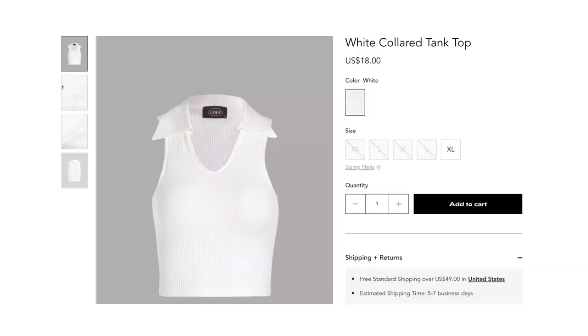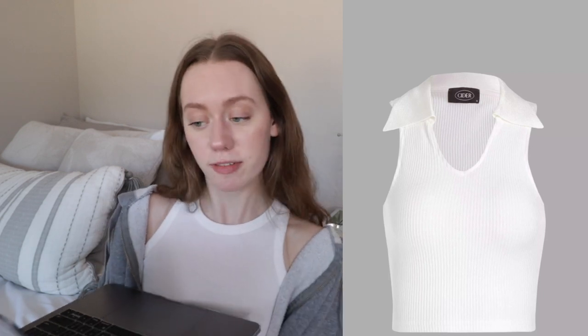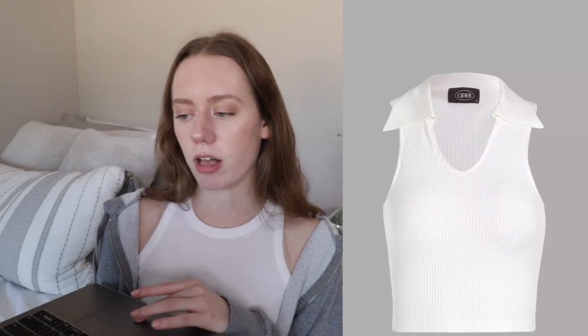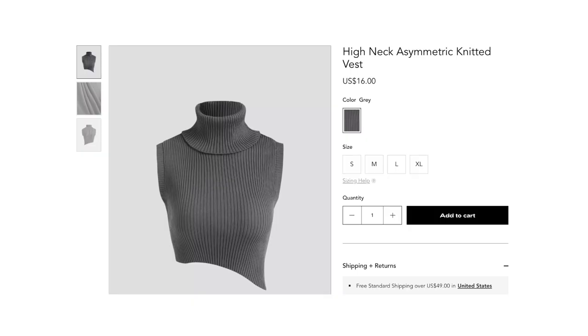The last store is Cider — I've never shopped there before but I get Instagram ads for it all the time. The first thing is this white collar tank top. They don't have it in my size so I can't buy it right now, but it gave me sporty tennis vibes. That sporty, casual, off-duty look is really the vibe for spring for me. I thought this white collar tank top would be super cute worn alone with some jeans or even layered.